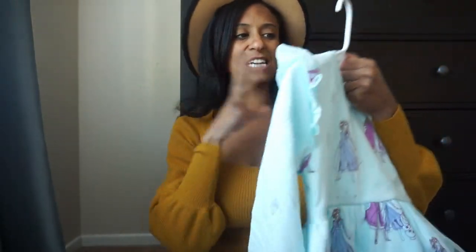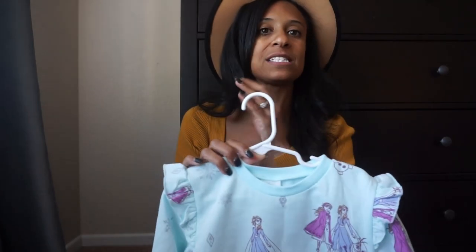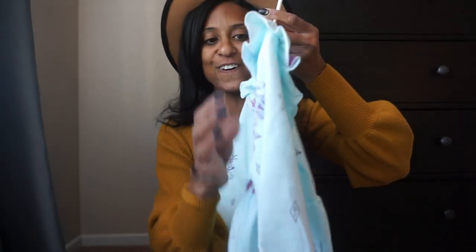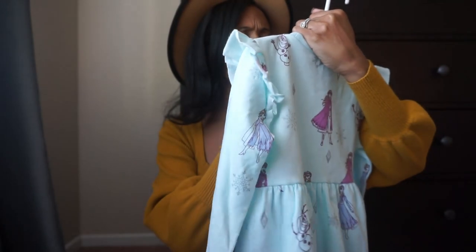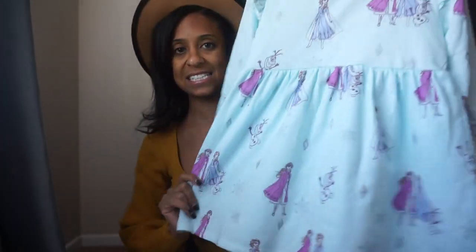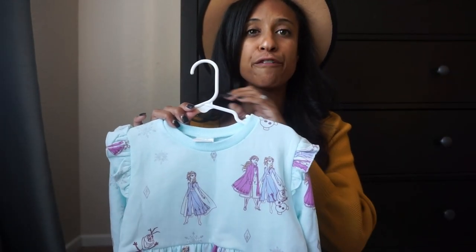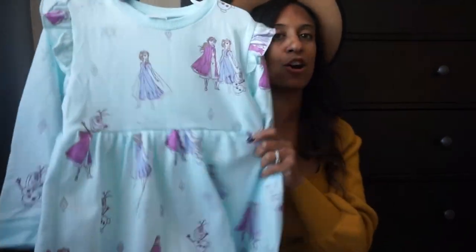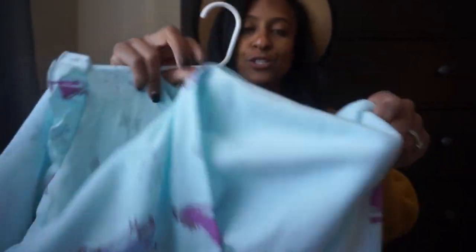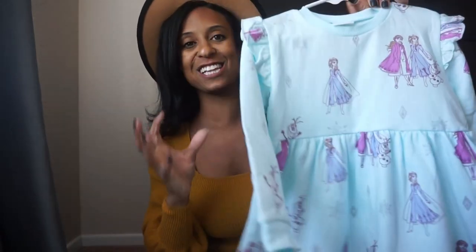Target also has quite a few fleece options. This one is a fleecy material, and my daughter is obsessed with Disney princesses. I got this one — it has a darling ruffle on the shoulder as well. I believe it was $15. It's the A-line style with a little cuff on the sleeve. They have it in Mickey and a few other princesses, all about $15, and the fleece material underneath keeps your little one warm for the chillier season.